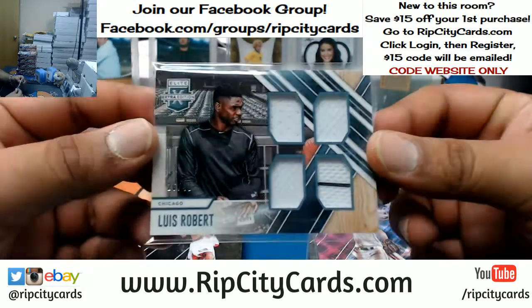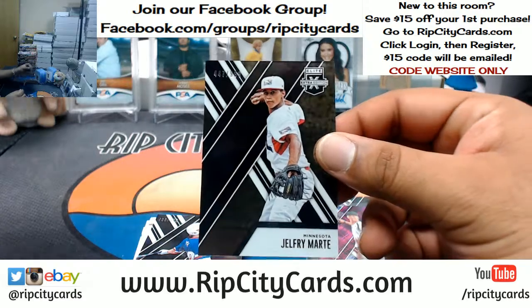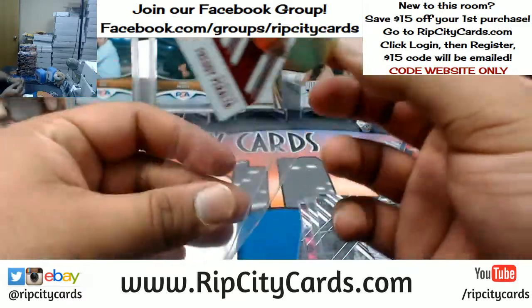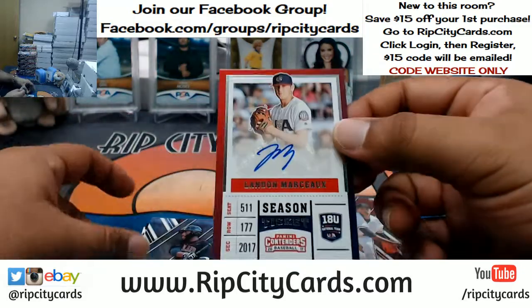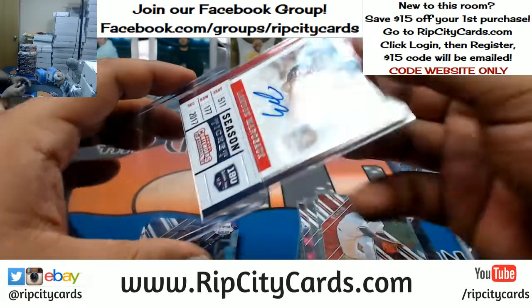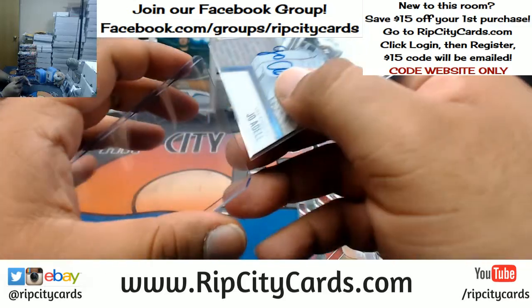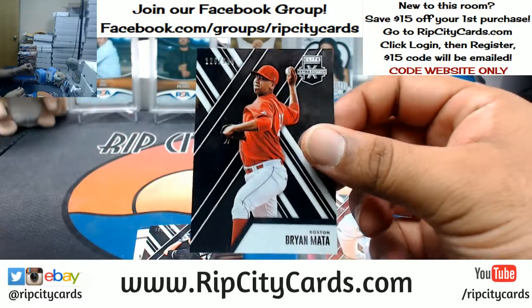Luis Robert to 49 quad patch for the White Sox. Jelfrey Marte of the Twins to 999. Tristan Lutz, Brewers to 999. Freddie Peralta die cut to 99 for the Brewers. Landon Marshall goes to the USA international spot. Joe Adele of the Angels — nice autograph right there, on-card too.